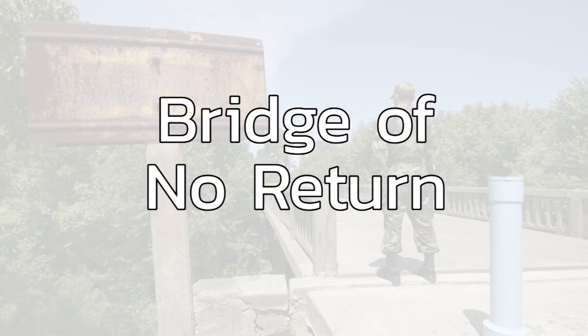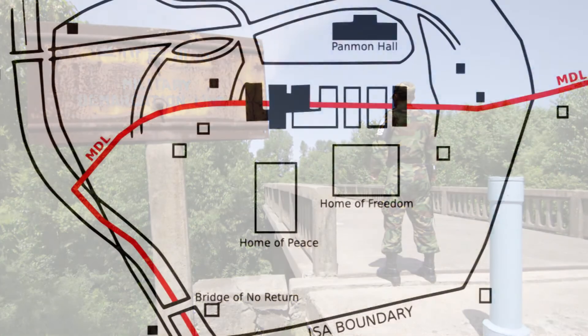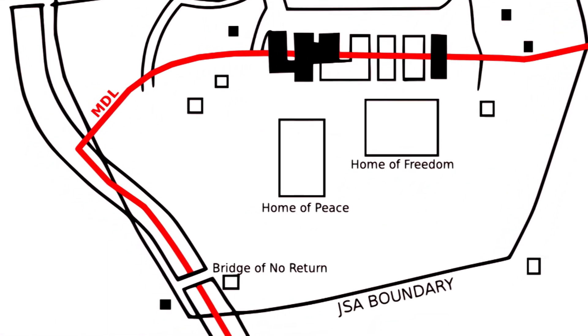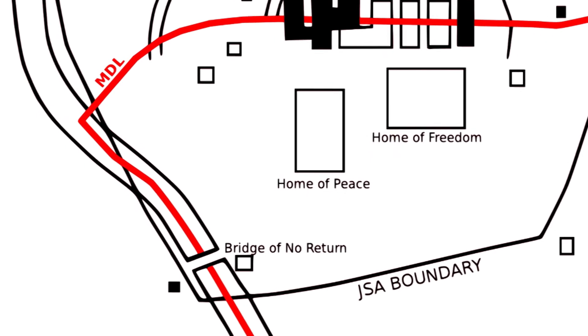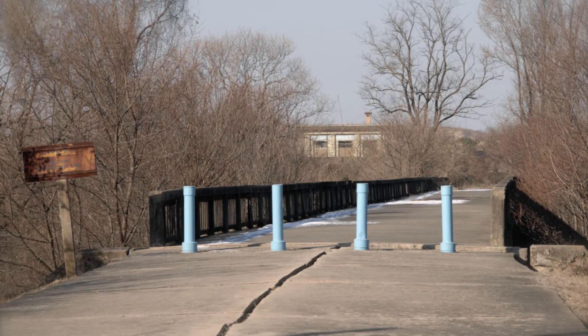The Bridge of No Return is located in the JSA and was a crossing on the MDL. At the end of the Korean War, it was used to exchange prisoners. Prisoners were given the choice to stay in North Korea or South Korea. The decision would be final and they would not be allowed to change their minds, hence its name. The last prisoner exchange to happen on this bridge was in 1968. It is currently in need of repair, but North Korea has denied permission by the South to do so. If you are a James Bond fan, you'll recognize this bridge's depiction in Die Another Day.